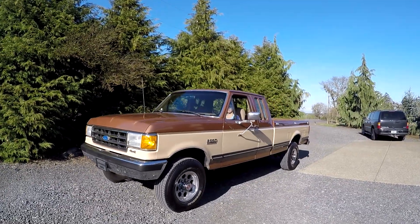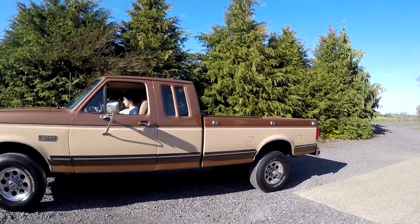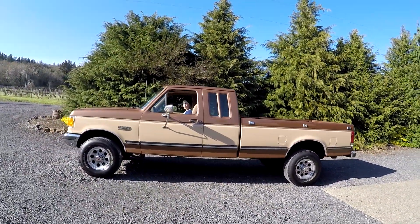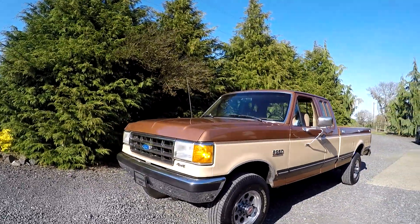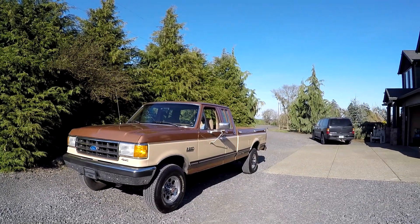I've got a 1990 Ford F250 XLT Lariat. Really, really nice truck. 53,000 original miles, extended cab, 460 with an automatic. Just a clean truck. So we'll do a little walk around, put it on my lift, do a little drive around video, show you underneath the hood and the interior and everything like that.